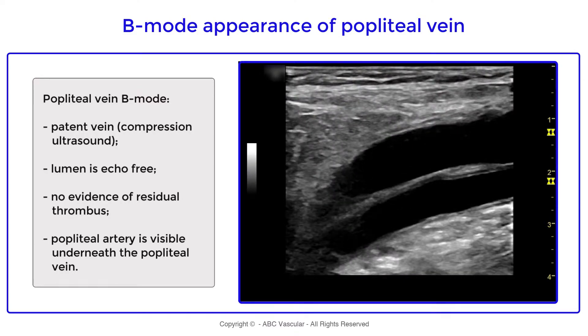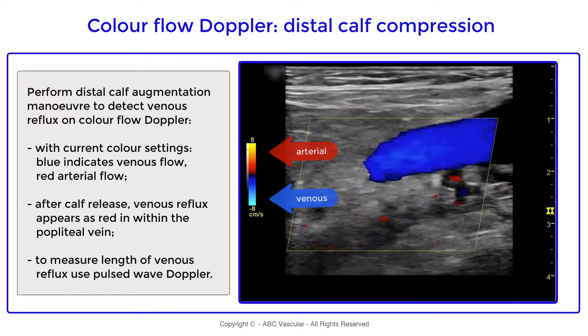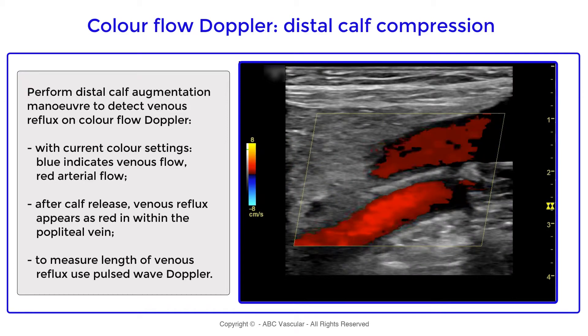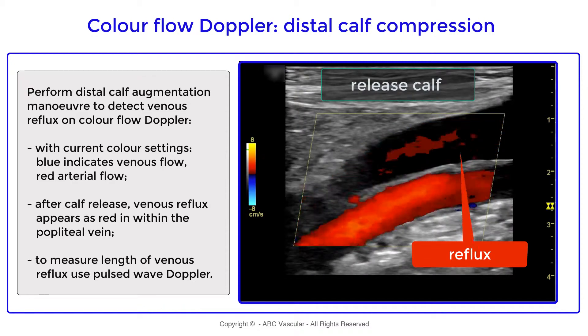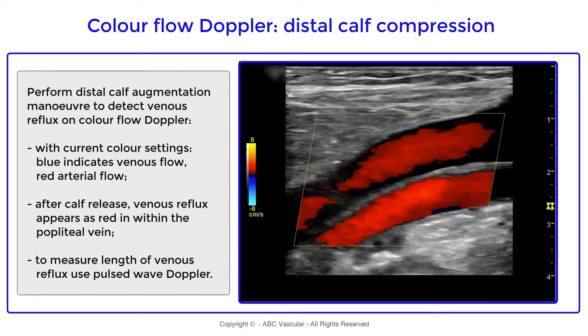By applying color Doppler flow we can confirm the patency of the vein. By applying a dynamic maneuver such as distal cuff compression, we can provoke venous flow, and once we release the cuff we can see evidence of reflux, which appears as red considering the current color scale settings.